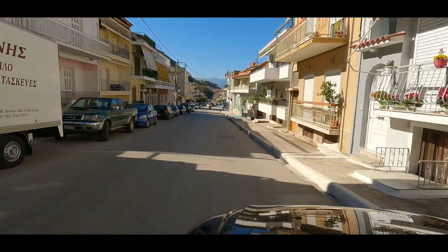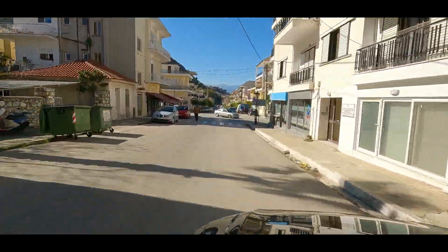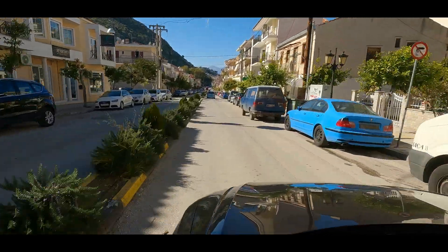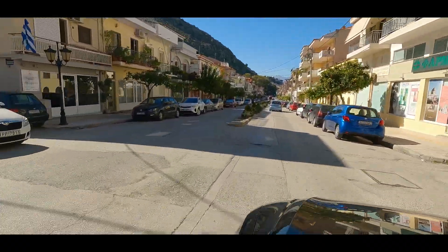As you can see the beautiful streets of Nafplio as I'm driving through the town — a very artistic little city, which as I said before was once the capital of Greece.